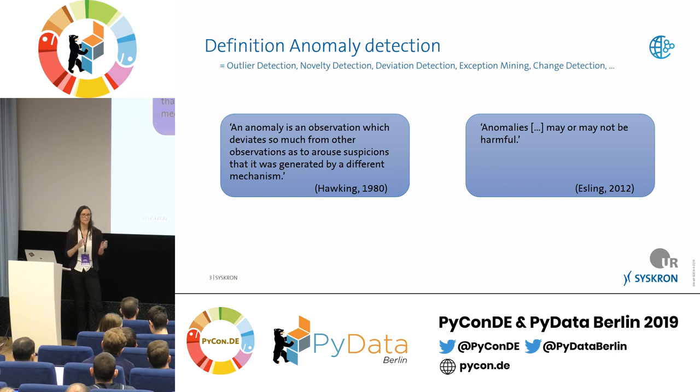So the data point is different from everything else. An important point from Esling: an anomaly may or may not be harmful. An anomaly is neutral — it's nothing bad, nothing good. It's neutral in the first place.